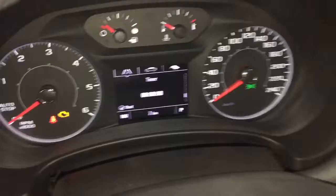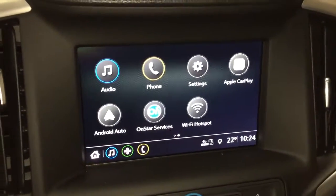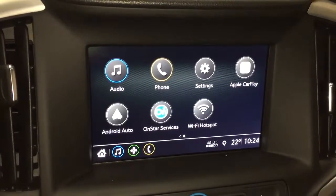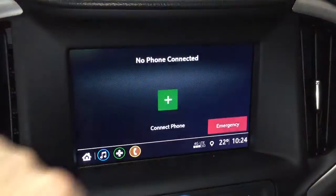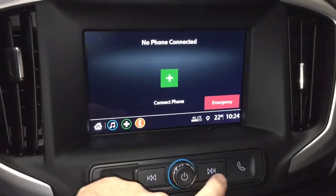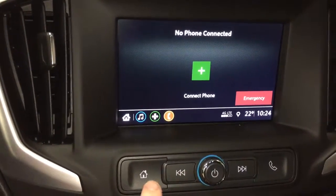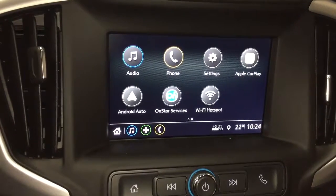That takes us to the IntelliLink screen, which is a full color touch AM/FM stereo radio. You've got Apple CarPlay and Android Auto built in with their own icons. You can pair your devices and use it for hands free calling right from the keypad. Stored media lets you listen to any podcasts and music you've got on your paired devices.